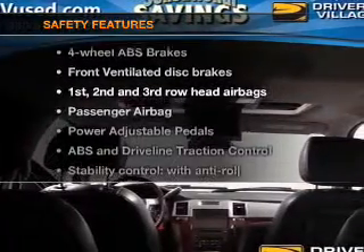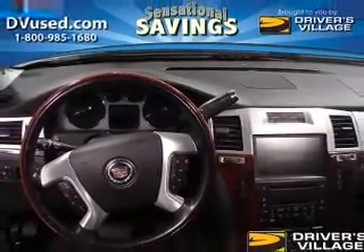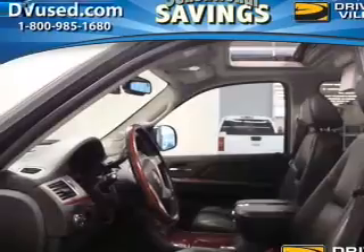If safety is a high priority, rest assured knowing these top safety components are included: front ventilated disc brakes, curtain head airbags, passenger airbag, traction control, stability control, and independent suspension. Let us put you in the driver's seat today. Call or click to contact us.